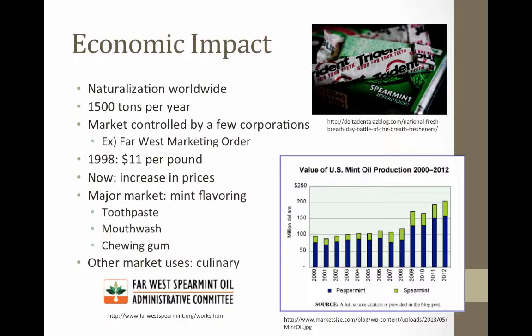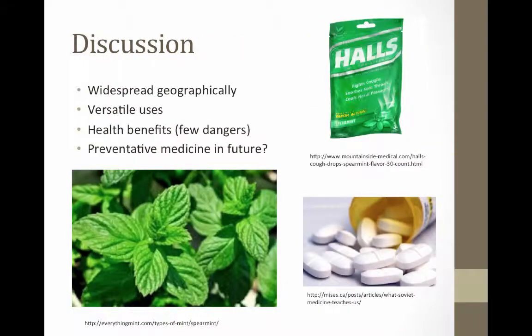The major market for spearmint oil is in mint flavoring. Spearmint flavor bombards many supermarket shelves. Prominent end uses for spearmint oil include toothpaste, mouthwash, chewing gum, and candy. And of course, the spearmint plant maintains its culinary importance, including lamb, mint sauces, and tea infusions. Mentha spicata is an extremely versatile plant with many uses.